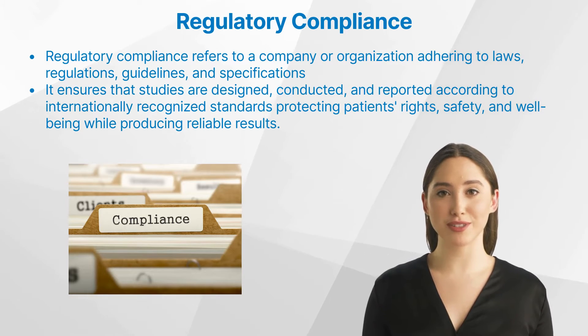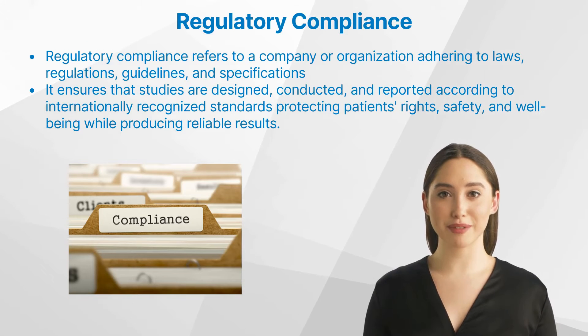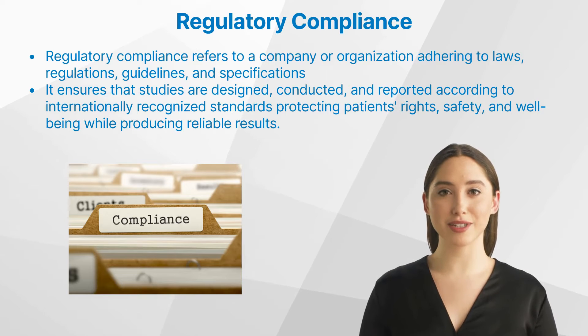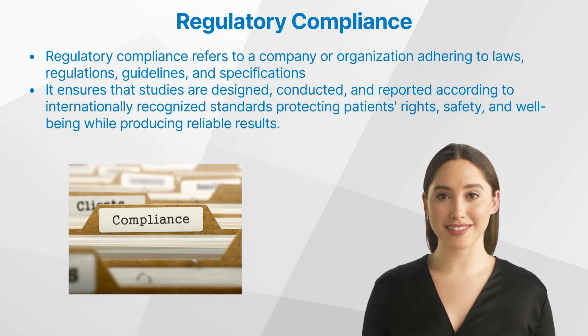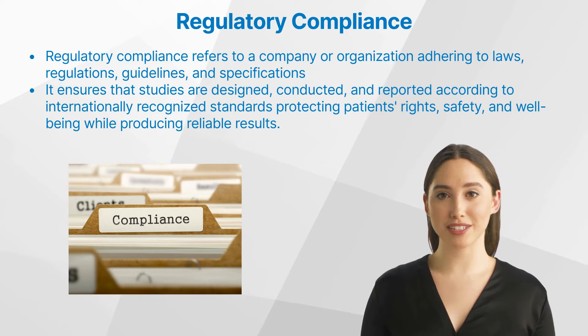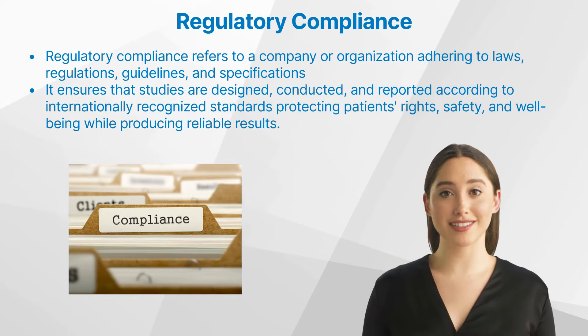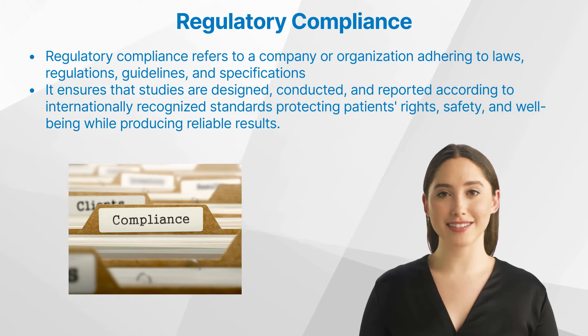But what is regulatory compliance? Regulatory compliance refers to a company or organization adhering to laws, regulations, guidelines, and specifications relevant to its processes. In clinical trials, it ensures that studies are designed, conducted, and reported according to internationally recognized standards, protecting patients' rights, safety, and well-being while producing reliable results.